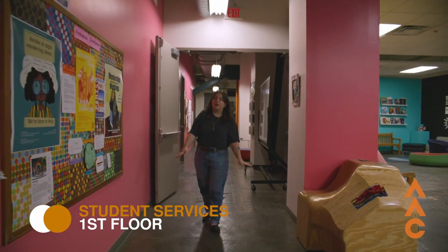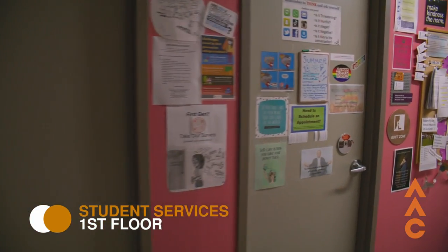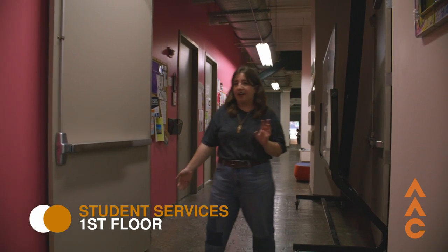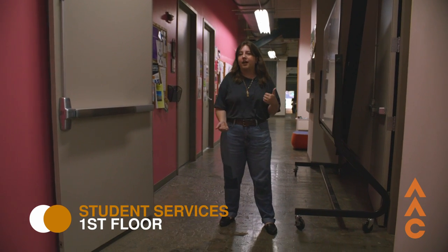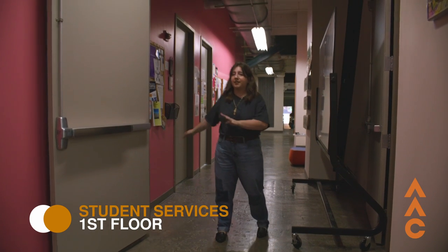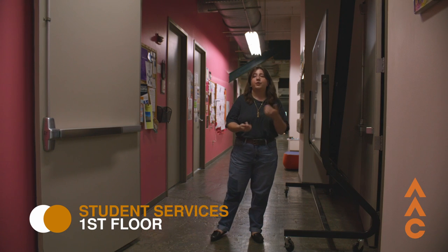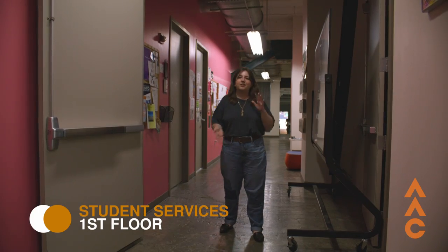On the first floor are all of our student services offices. We have career services and the professional development office, where they can help you with resumes, job opportunities, and study abroad programs. We also have the dean of students office — that's where you go for student life matters, like housing options or starting a club. And we have mental health services, available for free for all students. We have counselors you can talk to, or you can attend the many wellness workshops on campus. College is a really big adjustment, so we're here to help.